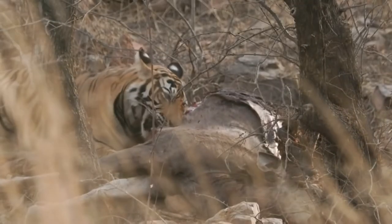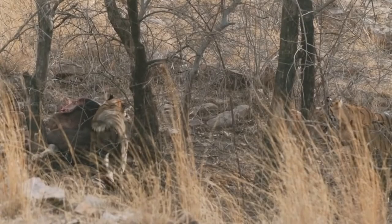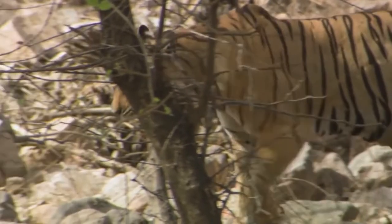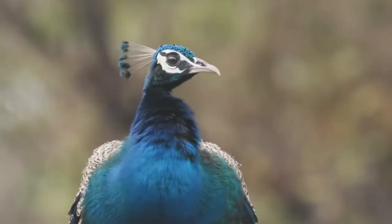Bengal tigers, like all other tiger species, are carnivores. They hunt medium and large-sized prey, like wild boar, deer, nilgai, and water buffalo. They sometimes hunt upon smaller creatures, such as hares, monkeys, or peacocks, as well as carrion.